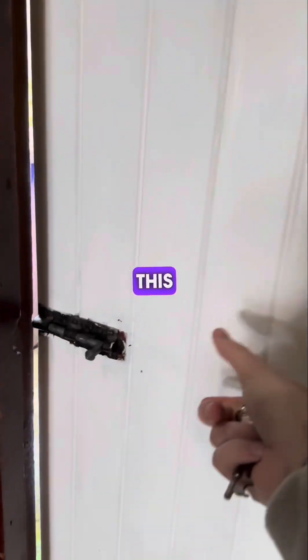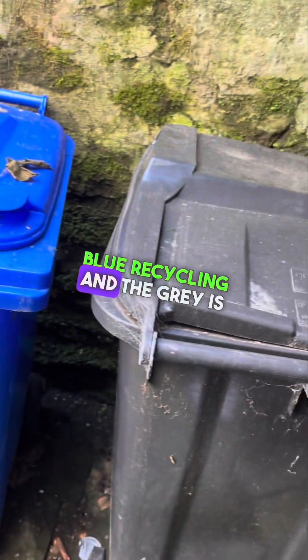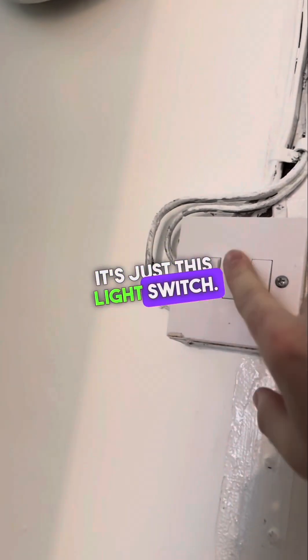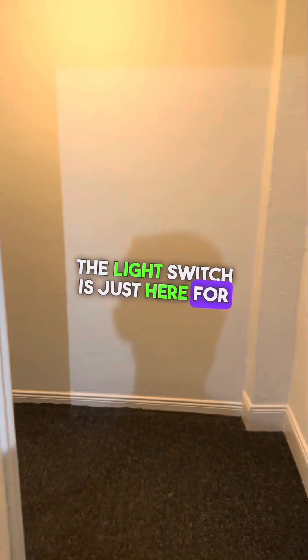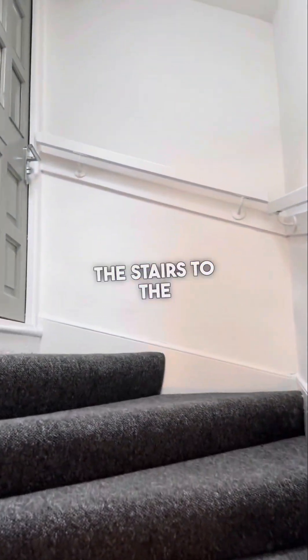The bins are just through this door. The brown bin is for garden waste, blue for recycling, and the grey for general waste. There's a light switch for the hall just here — turn this on and off for the hall lights, then up the stairs. Go through this door, and there's a light switch just here. You can close this door behind you and head up the stairs to the apartment door.